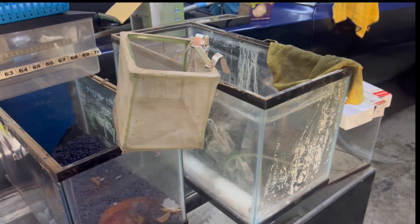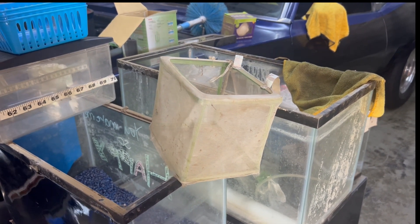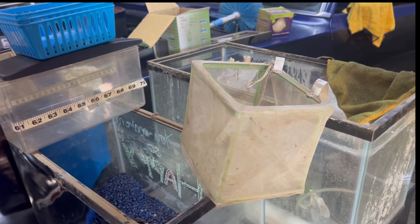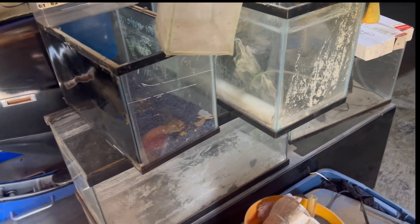I have seen one of my fish doesn't appear to be eating, so I'm guessing even as small as she is, she might be pregnant. I don't want to get ahead of myself, so we'll see, but I will clean up that breeder net and get it in there if she turns out to be.